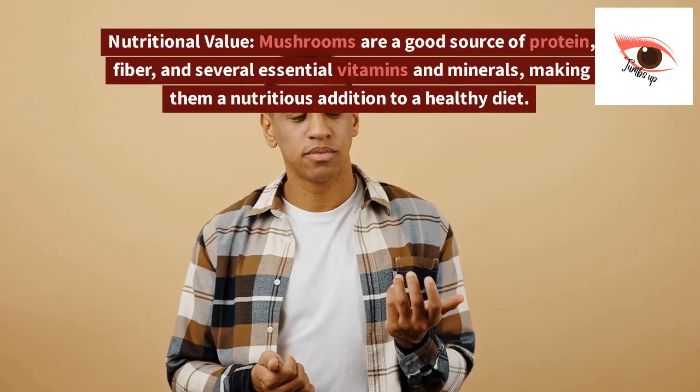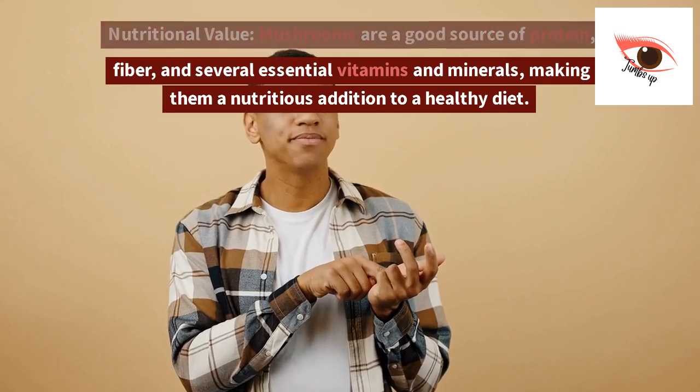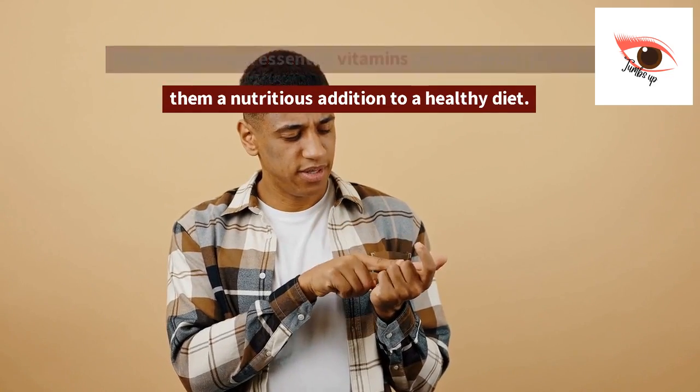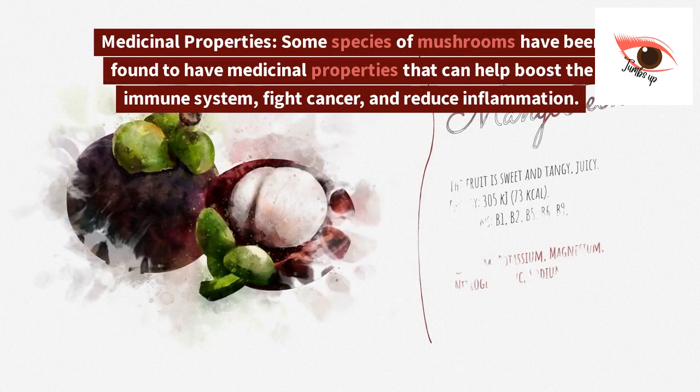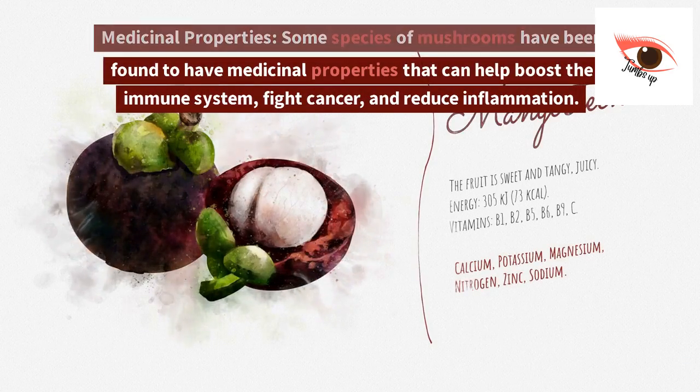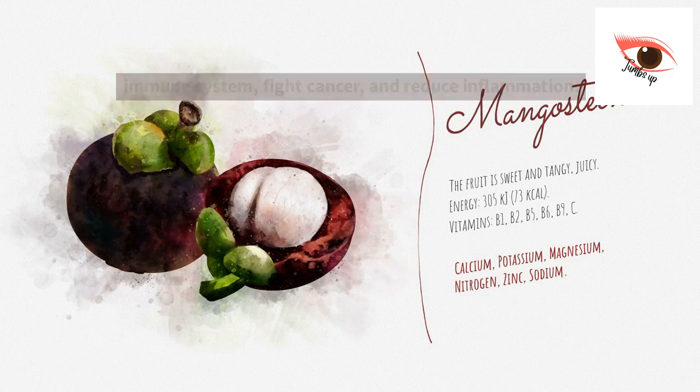1. Nutritional value. Mushrooms are a good source of protein, fiber, and several essential vitamins and minerals, making them a nutritious addition to a healthy diet. 2. Medicinal properties. Some species of mushrooms have been found to have medicinal properties that can help boost the immune system, fight cancer, and reduce inflammation.